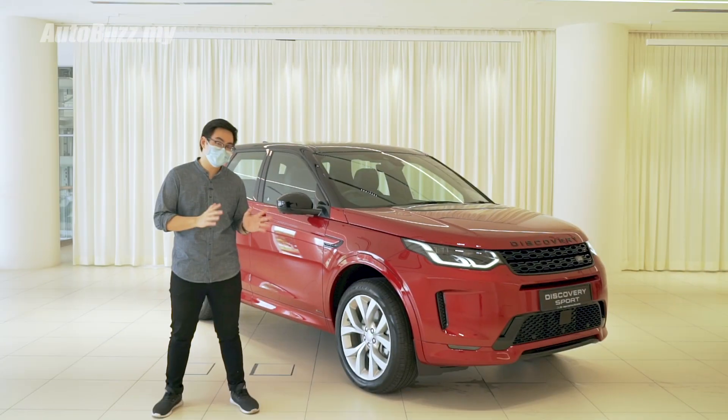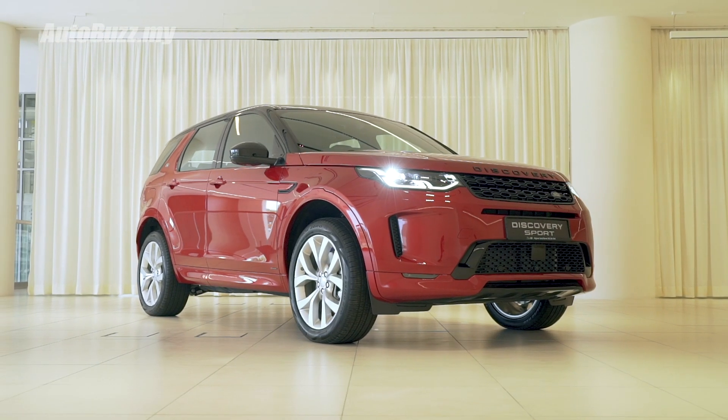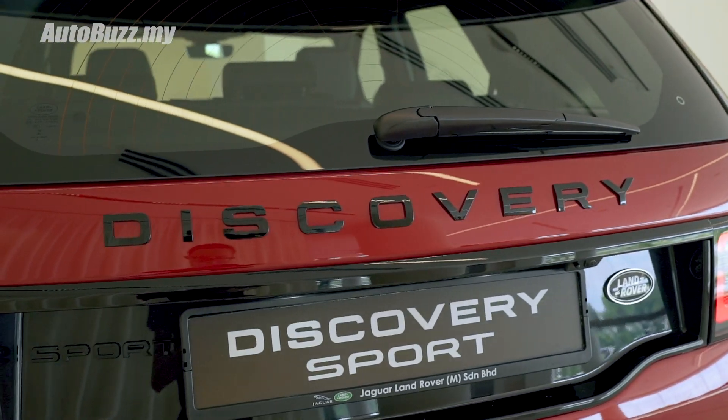We are living in unprecedented times right now. There's a bit of a situation going on with my hair and I'm wearing a mask. But forget about all that, because beside me is the new Range Rover Discovery Sport, and here are 5 things that you need to know.